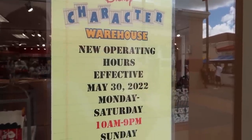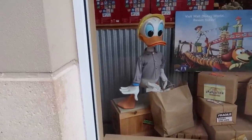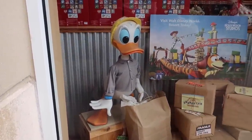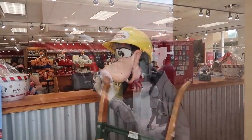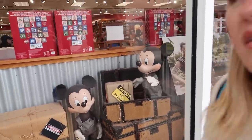The Character Warehouse has new operating hours that went into effect on May 30th — Monday through Saturday from 10 until 9, and Sunday from 11 until 7. Look at this display — Donald has a Magic Band on so he was obviously at Disney World, and that's an old Magic Band. Of course Goofy's doing all the hard labor. Mickey's being the perfect uncle with his little nephews.